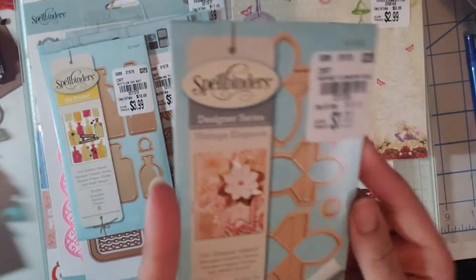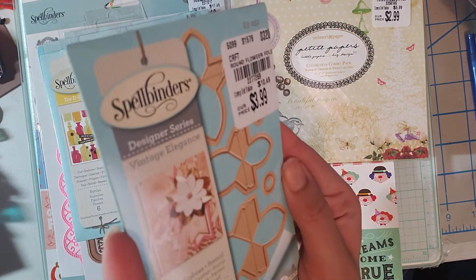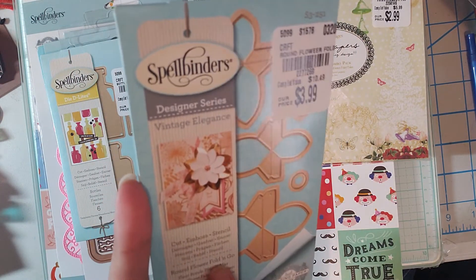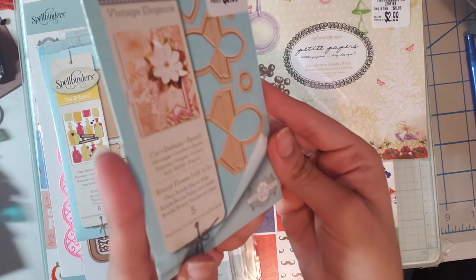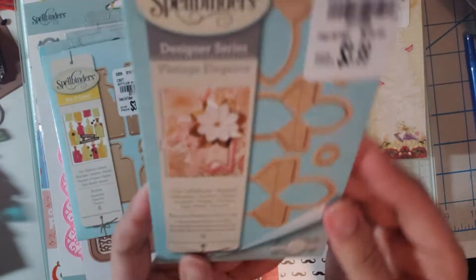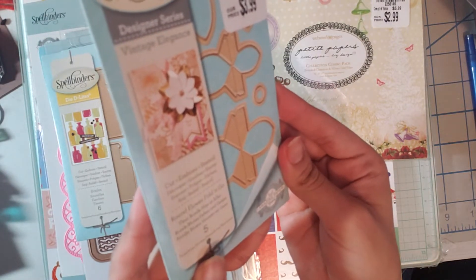I also found a lot of Spellbinders dies. This one was $3.99 and it makes a round flower fold and go — it comes with five pieces. This was really really different and I'm excited to try this.